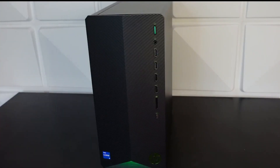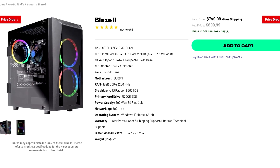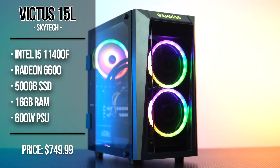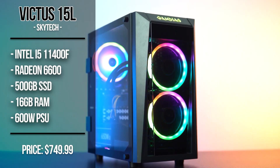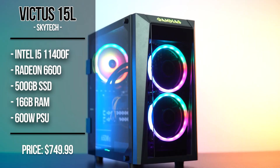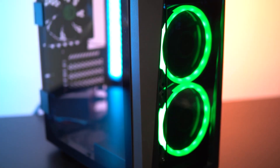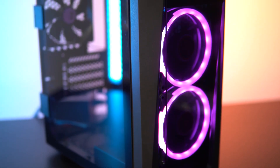For $750 we have the Skytech Blaze 2. This one comes with the i5-11400F for the CPU and the RX 6600 for the GPU. You also get 16 gigs of RAM and 500 gigs of SSD, so no need for an upgrade down the line — maybe the storage if you feel like 1TB is what you need.